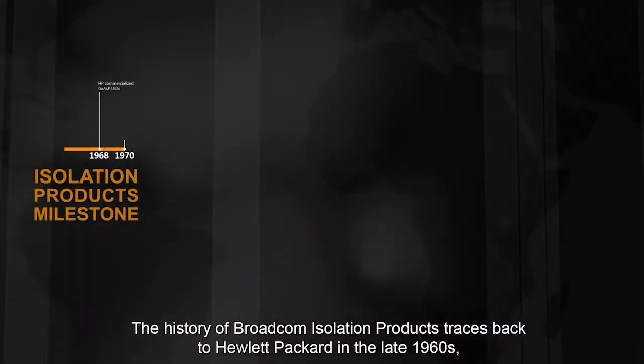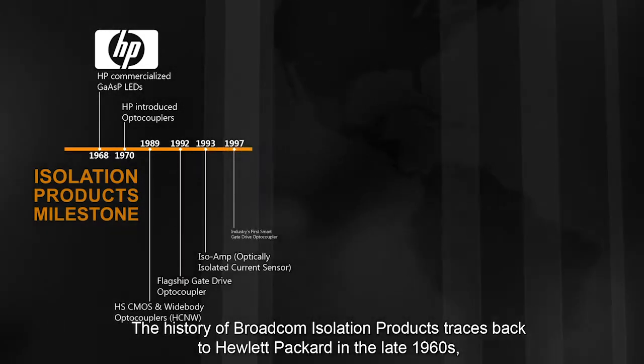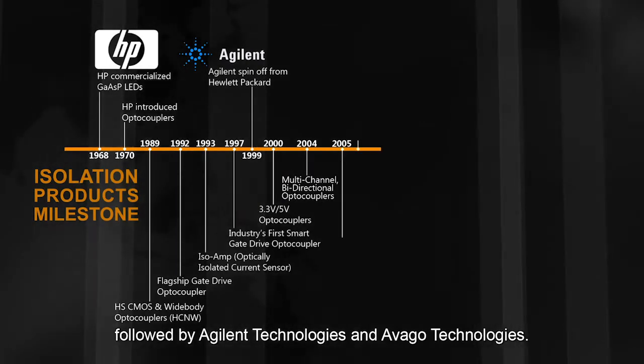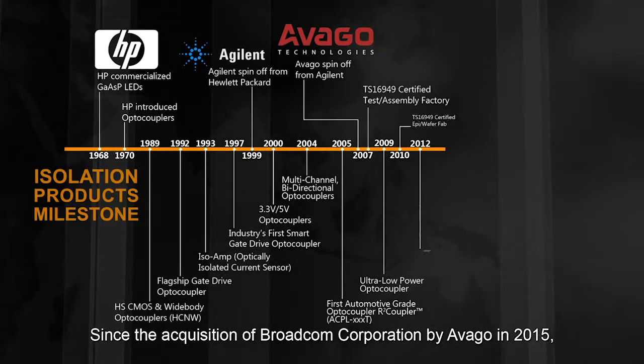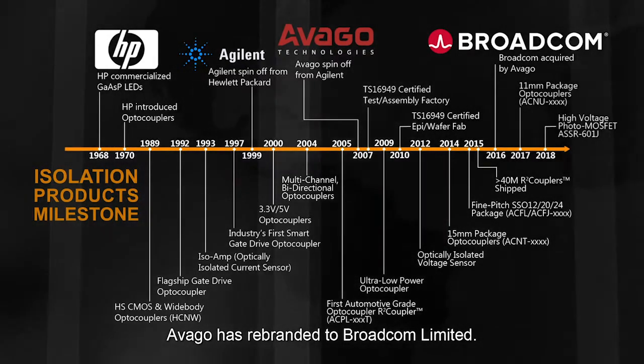The history of Broadcom isolation products traces back to Hewlett-Packard in the late 1960s, followed by Agilent Technologies and Avago Technologies. Since the acquisition of Broadcom Corporation by Avago in 2015, Avago has rebranded to Broadcom Limited.